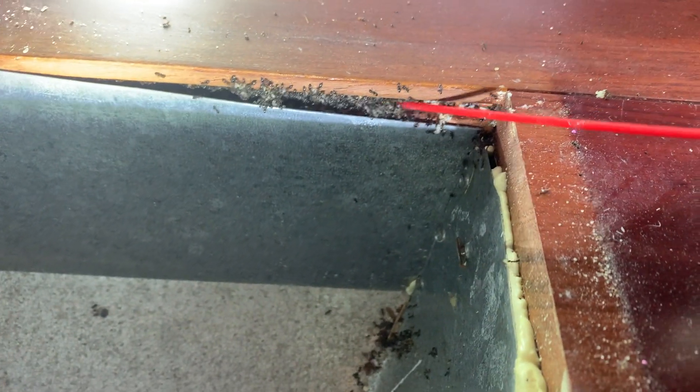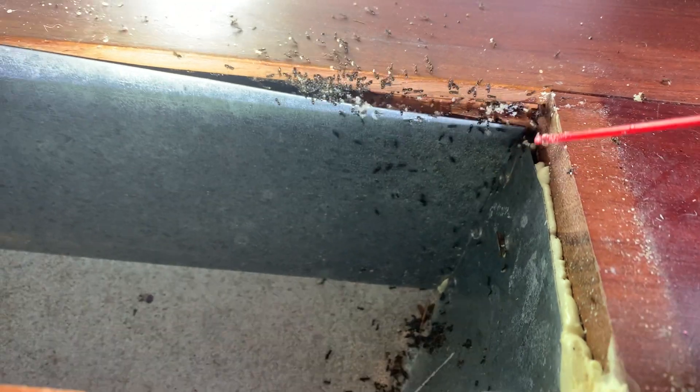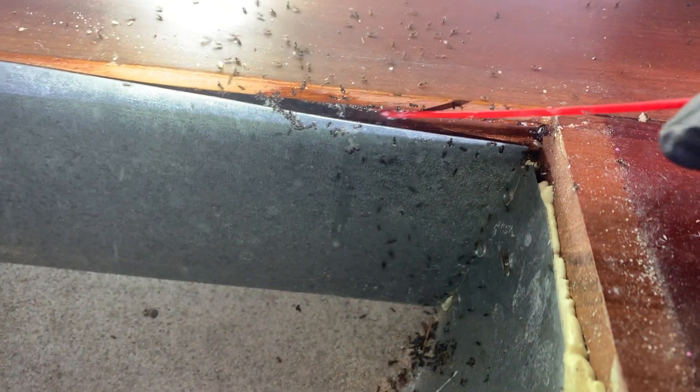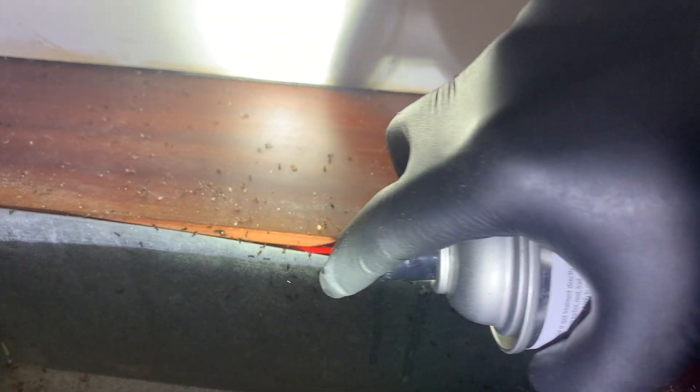During an inspection of this home, we uncovered a massive infestation of odorous house ants in one of the floor vents. Right now, we're using a residual aerosol product that will eliminate the odorous house ants almost immediately and flush them out of hiding.